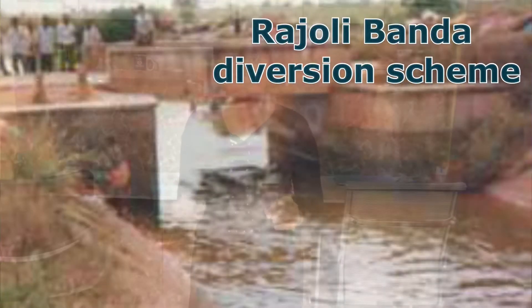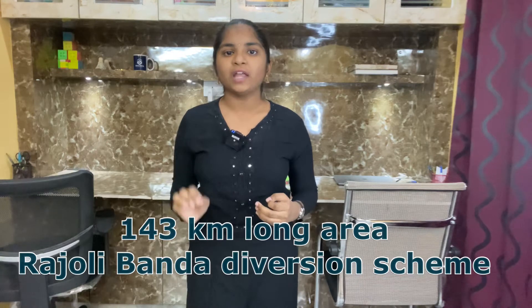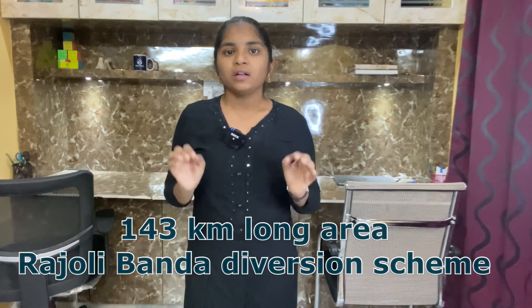Fifth one: Rajavali Banda Diversion Scheme. This scheme is an interstate project of Karnataka and Telangana, constructed across the Tungabhadra River in Raichur district of Karnataka state. Water is supplied to the 143-kilometer-long area through the Rajavali Banda Diversion Scheme (RDS).